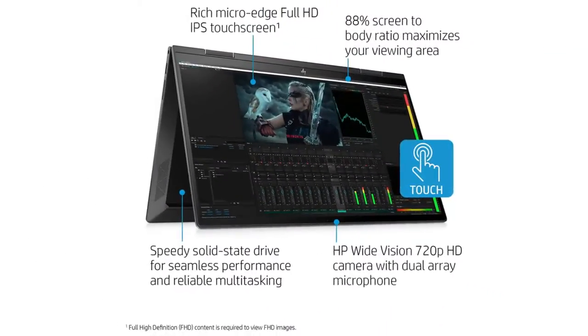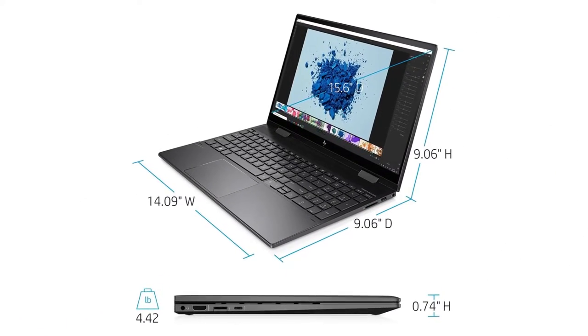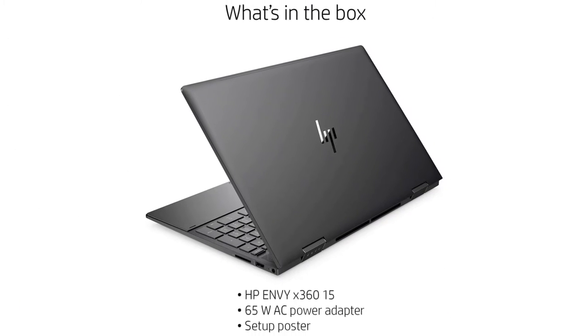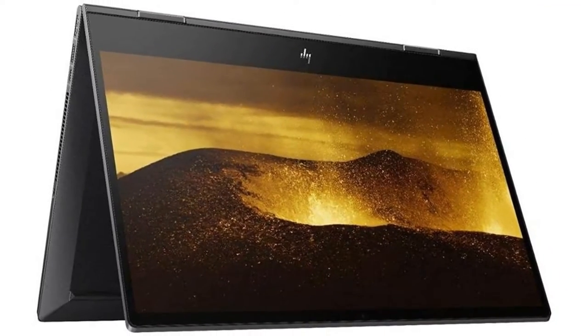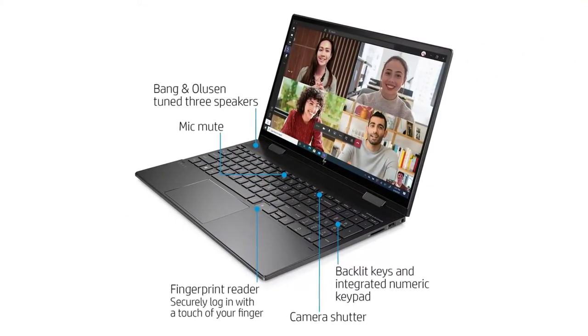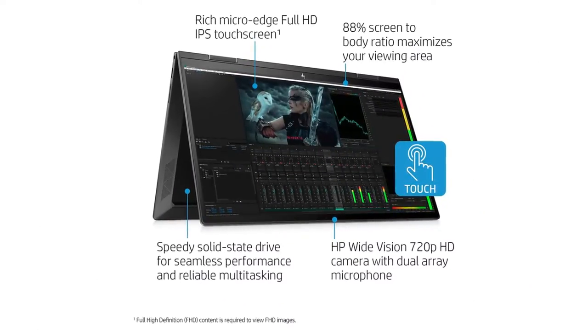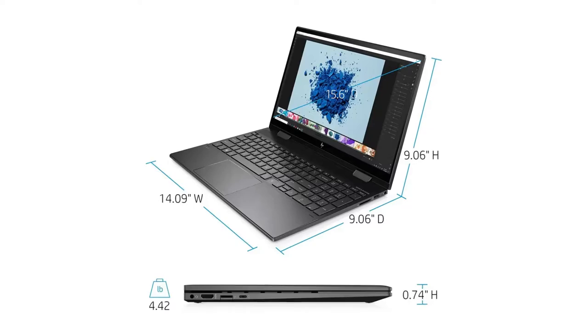The HP Envy X360 15 2021 is well-built, but there's nothing especially striking about the design — it is an HP laptop after all, but it looks decent enough. The touchscreen display, on the other hand, is fantastic, even if it isn't a fancy 4K OLED. With up to 400 nits of brightness, the HP Envy X360 15 2021 looks great inside and outdoors, sitting at a coffee shop or on a work site.